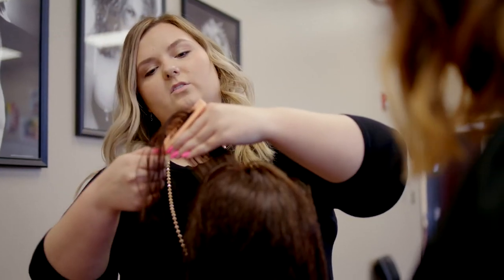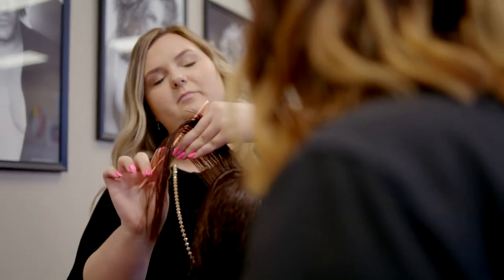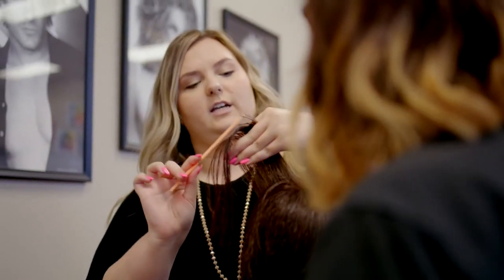After graduating from Gadsden State, I started my bridal hair and makeup business called Beloved Beauty by Brit, and I'm located in Southside, Alabama. As I'm working on that, I'm also currently at Gadsden State working toward my instructor's license.